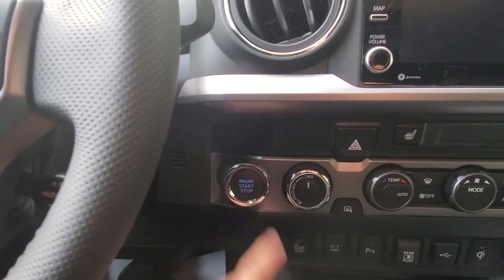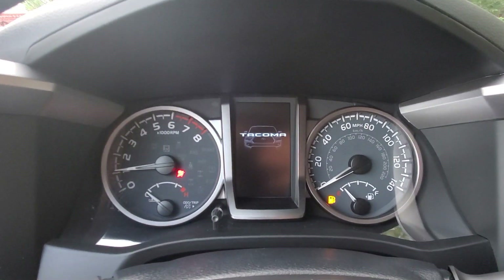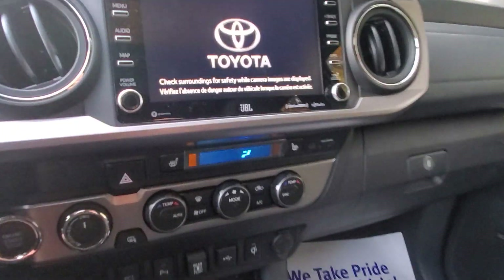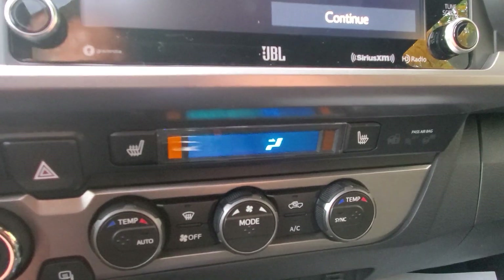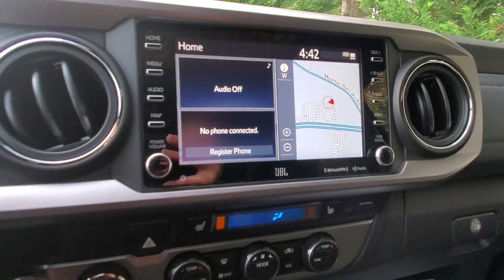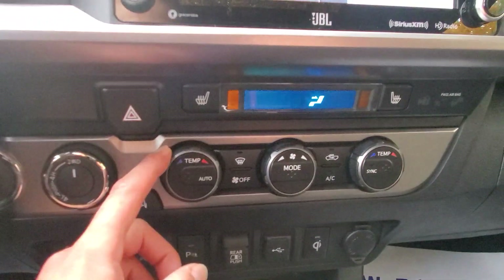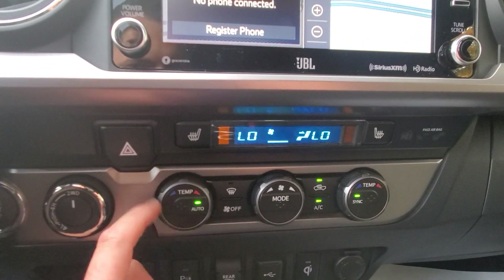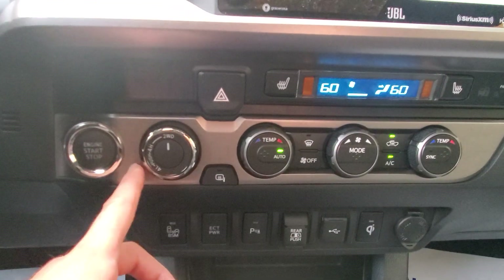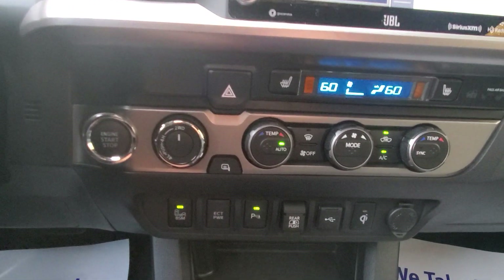Push-button start, heated seats — multi-stage — navigation standard, dual climate control, four-wheel drive of course, heated mirrors, and then it comes with all of these additional features as well.